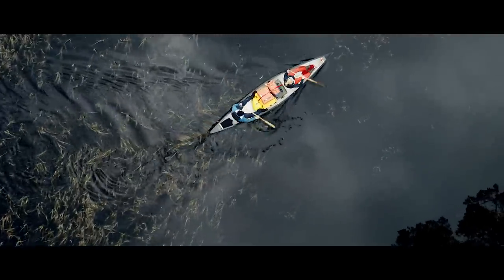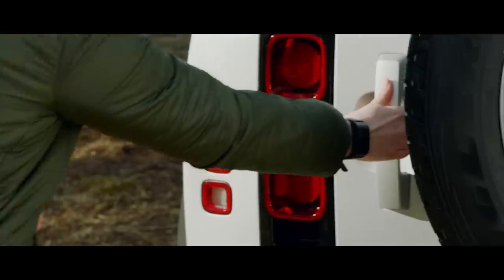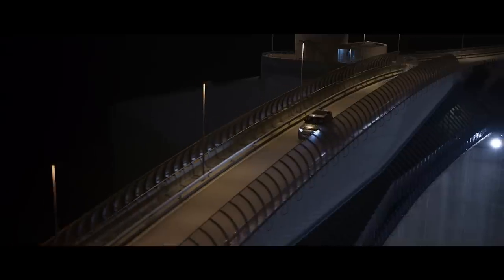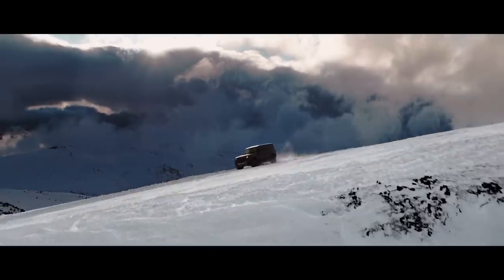And to make life even easier, the optional activity key acts as a normal car key, allowing you to unlock and start your vehicle. Capable of great things, this is Land Rover Defender. It couldn't be anything else.